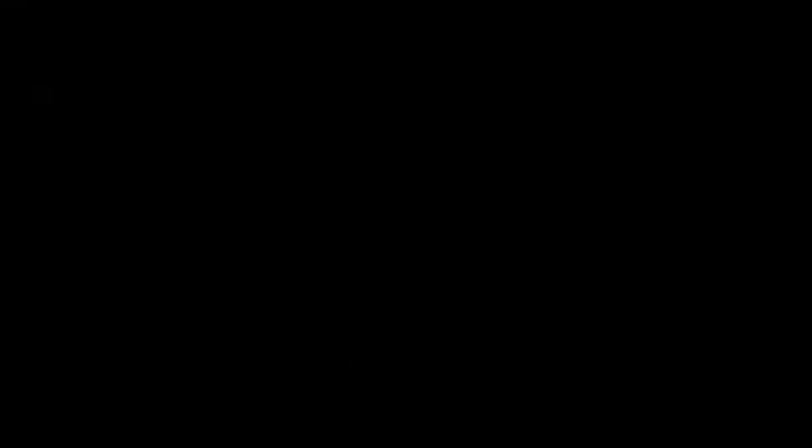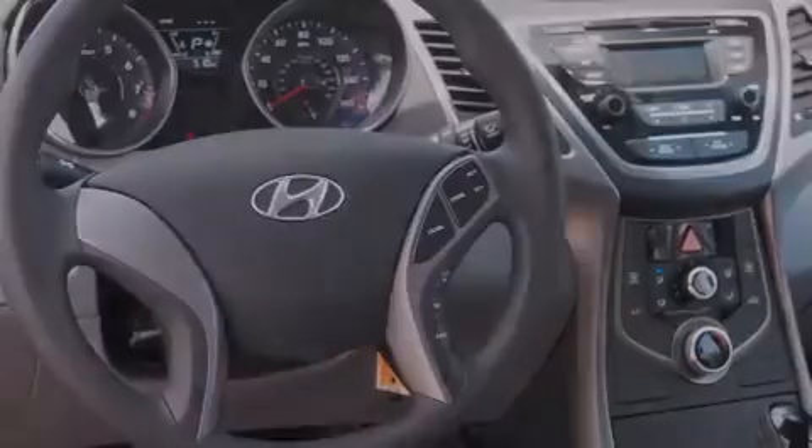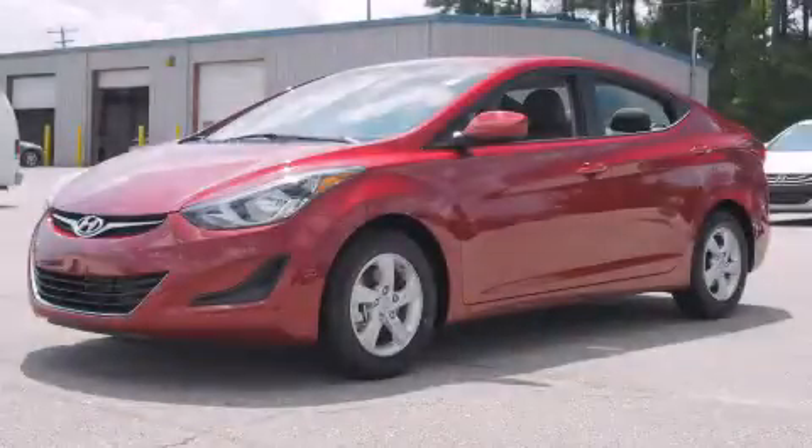And an auxiliary power outlet. With an EPA estimated rating of 38 miles per gallon on the highway, this automobile is clearly a fuel-efficient choice. Stop by today and test drive this vehicle for yourself.